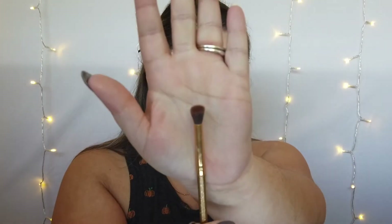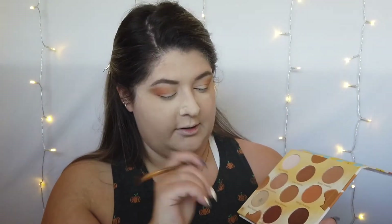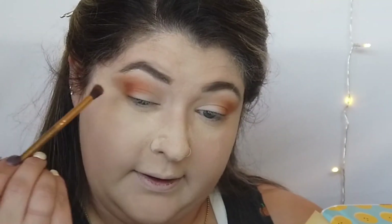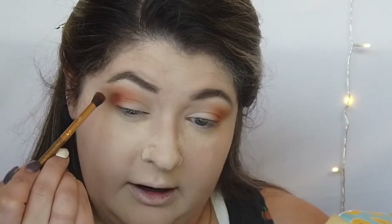Now I'm gonna take a much smaller brush — still fluffy but quite a bit smaller — and I'm gonna take the shade called Warm Cocoa, which I love for this time of year. It's a really dark chocolatey brown color and I'm gonna pop that right in the outer V. I'm not gonna go too heavy-handed; I want to keep the shade a little softer.